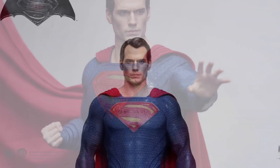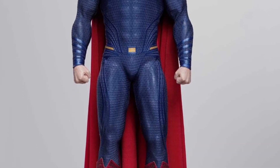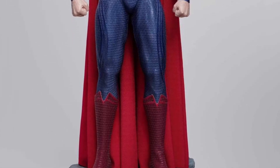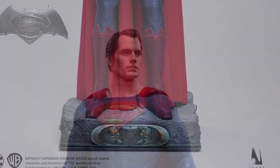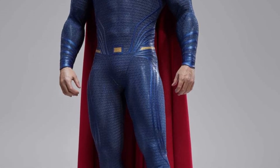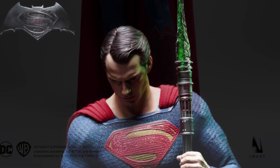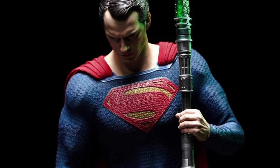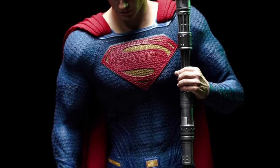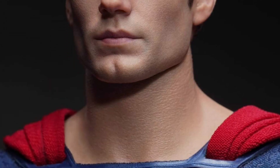This is a true collector's item that you will only find at collectible toy shops and hobby shacks and stuff like that. But this is immaculate — there's no other way of putting it, it's perfect. The suit looks great, it's nicely on him, nice and snug the way it should be. The face sculpts look amazing.